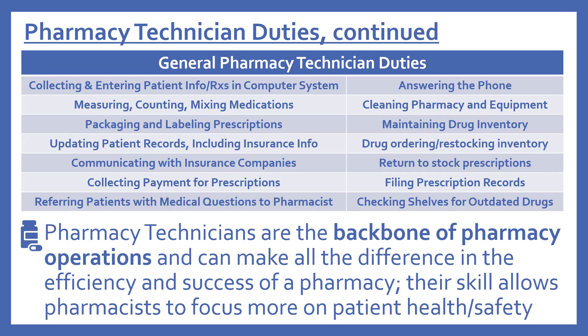Some general pharmacy technician duties include collecting and entering patient information and prescriptions in the computer system, measuring, counting, and mixing medications, packaging and labeling prescriptions, updating patient records including insurance information, communicating with insurance companies, collecting payment for prescriptions, referring patients with medical questions to the pharmacist, answering the phone, cleaning pharmacy and equipment, maintaining drug inventory, drug ordering and restocking inventory, return to stock prescriptions, filing prescription records, and checking shelves for outdated drugs.